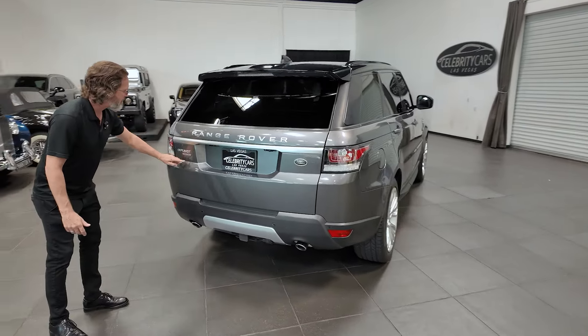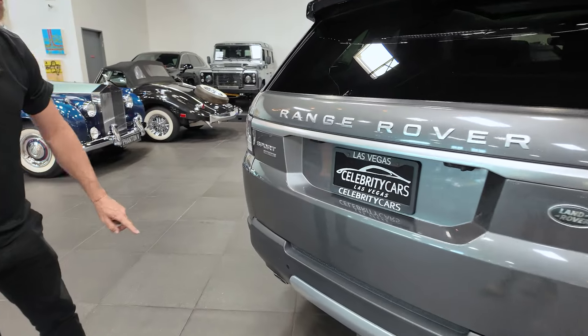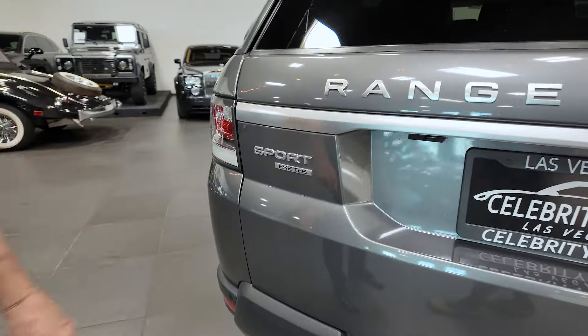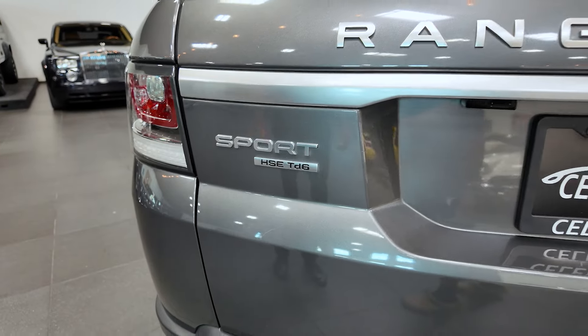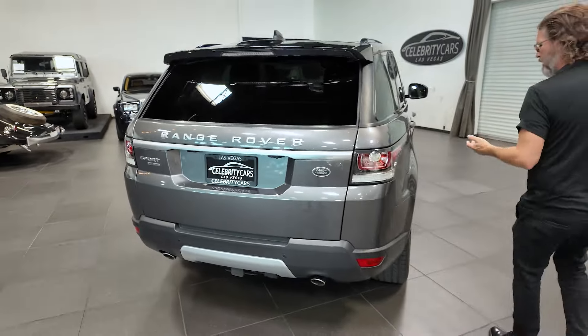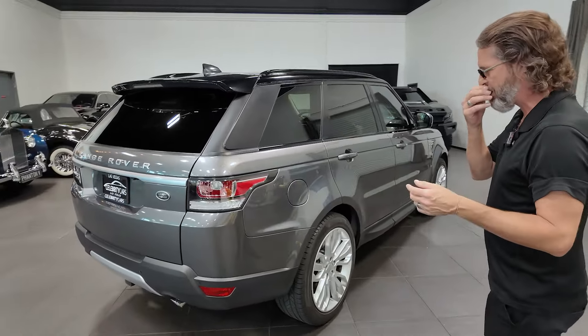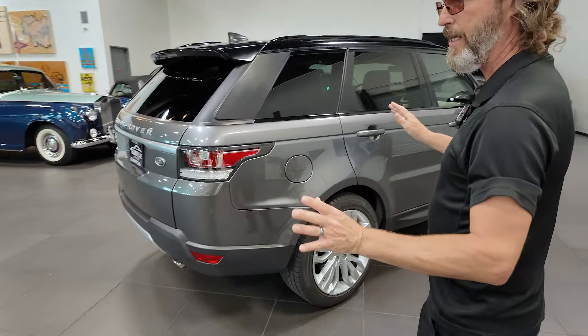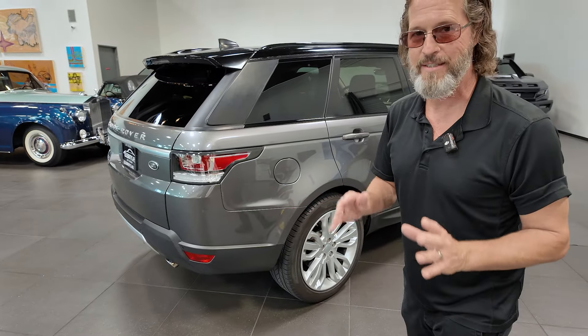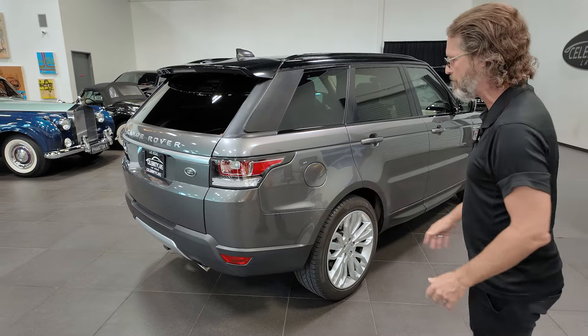This is a Range Rover Sport HSE TD6 — that's what it says. Diesel-oriented. It would take a preposterously long time to go through everything, so let's just do a quick walk around the car. Folks, this is a really nice car. It just has blemishes. It's been around for a while — about eight and a half years or so.